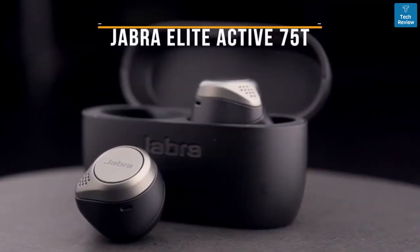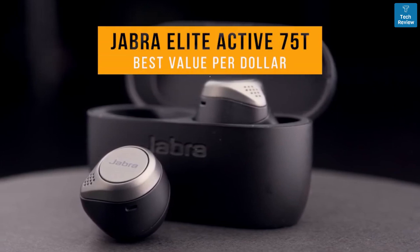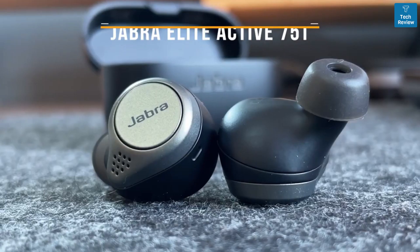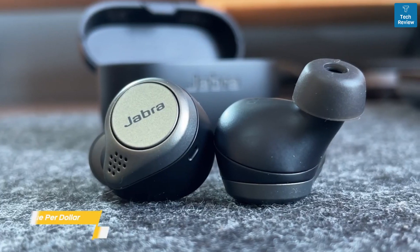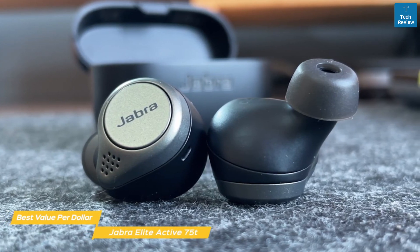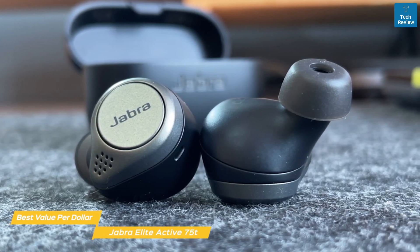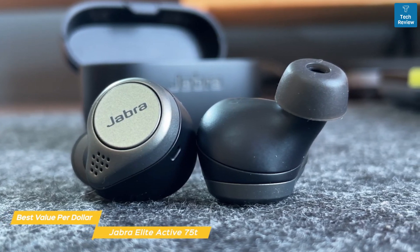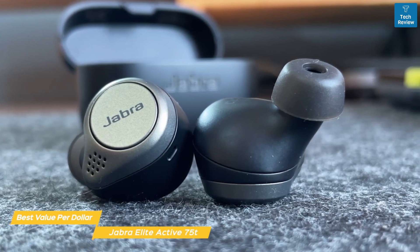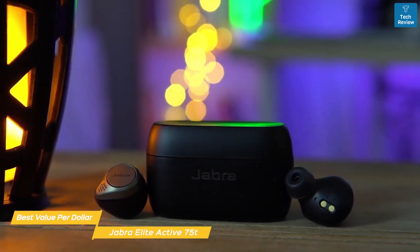Next up, the Jabra Elite Active 75T, our pick for best value per dollar true wireless earbuds. The Jabra Elite Active 75T offer a secure fit, water resistance, and solid sound quality at a reasonable price. They are an ideal pair for someone wanting comparable performance to more expensive earbuds at almost half the price. These earbuds are equipped with ANC, so you can shut everything out and turn up the focus on your workout.